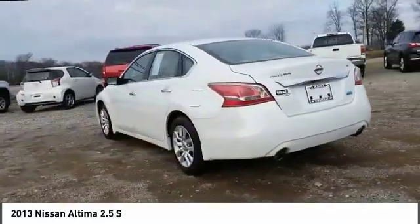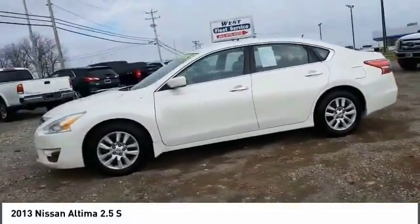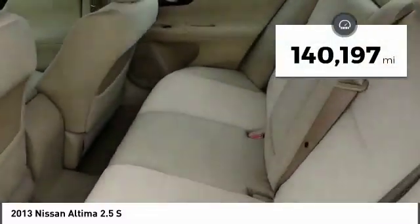Combine that with a powerful engine, six standard airbags, and over 5,000 quality and performance tests, and you'll see the Nissan Altima is made to drive and built to last. This vehicle has less than 145,000 miles.